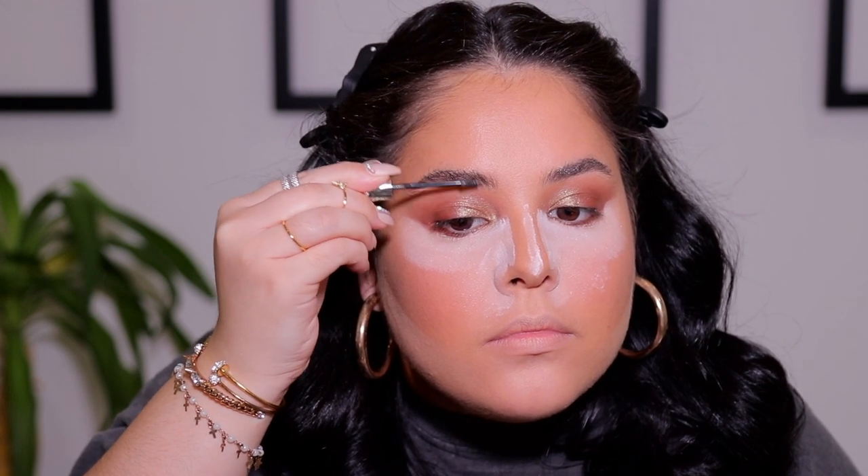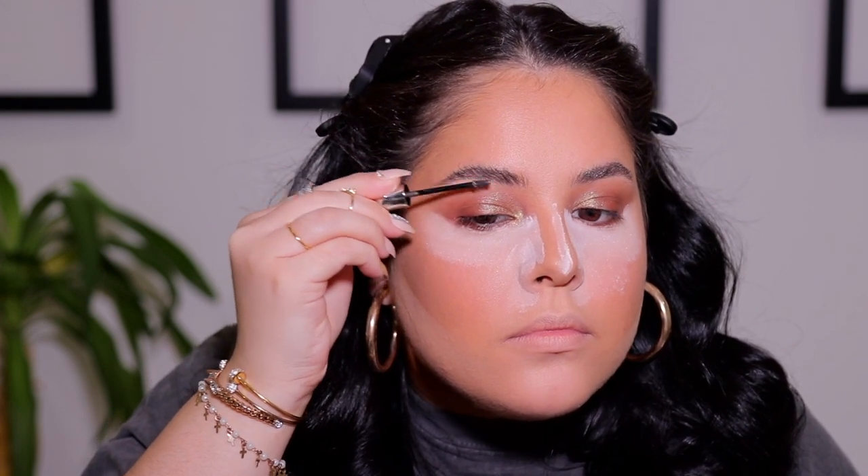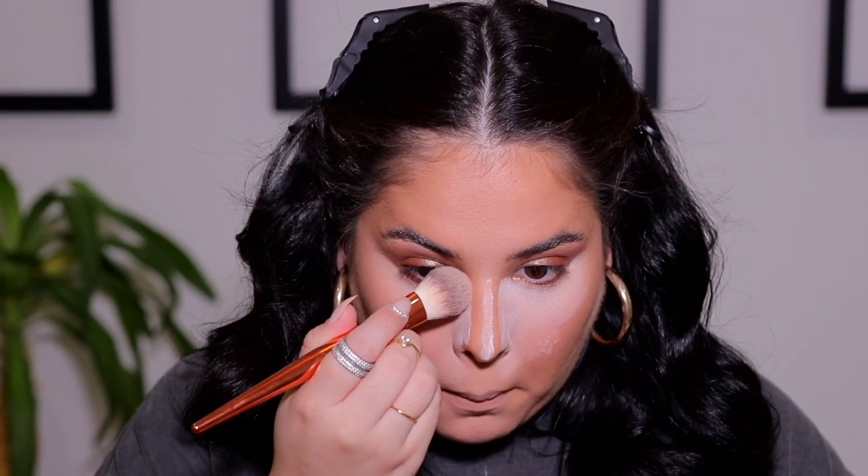Going back to the eyebrows — I'm taking my Benefit Precisely My Brow Pencil to underline the brows, and then taking the Benefit Gimme Brow in shade 5 to fill them in. I want something very soft and fluffy, so I'm doing the bare minimum with the brows.